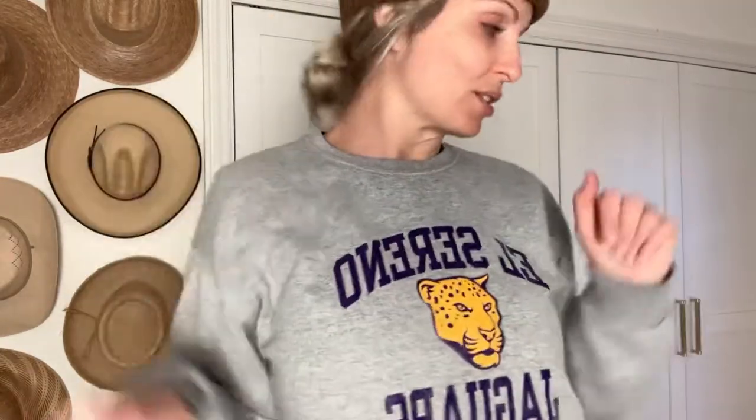But today, excuse the mess, today's my lazy day. Had a busy weekend, so I'm just chilling at home — sweater, leggings, beanie, it's cold. But I want to show you three different outfits that we could wear with — drumroll please — these boots.